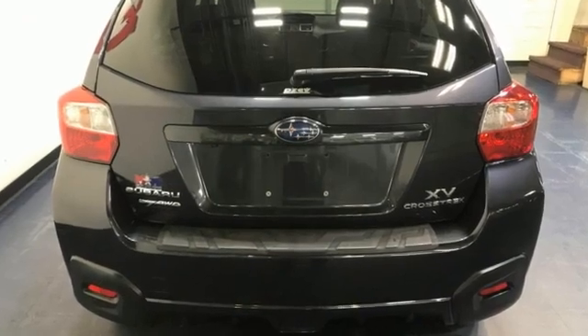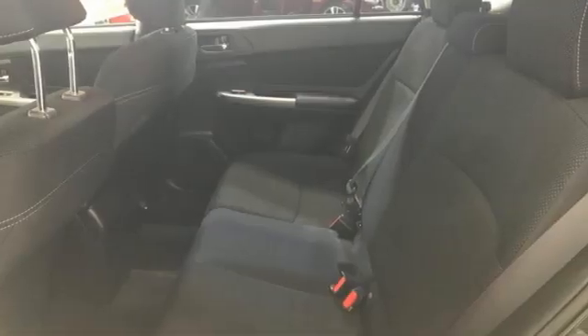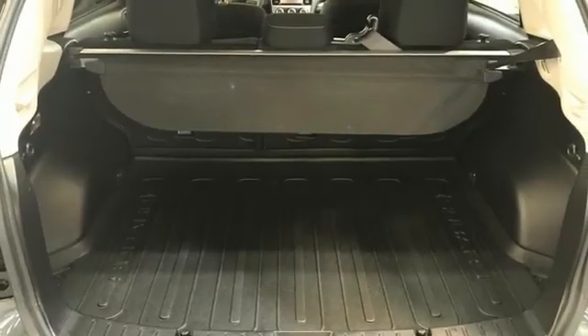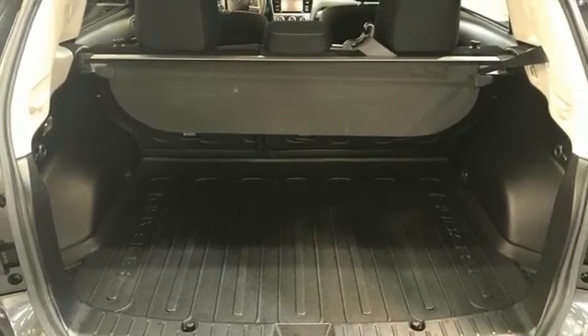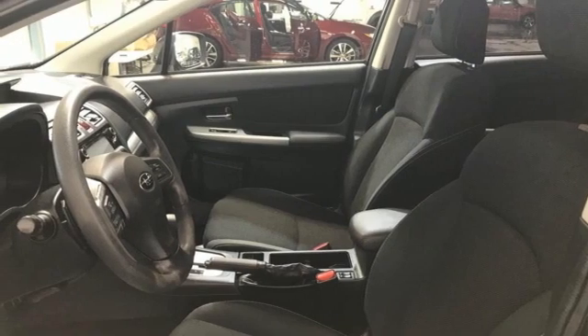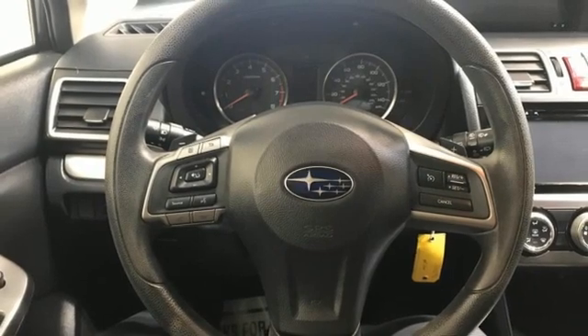A great vehicle is comprised of great features, like these: continuously variable automatic transmission, front heated bucket seats, Bluetooth wireless audio streaming, manual tilting steering column, Starlink, external memory control, aluminum wheels, Bluetooth, and H4 engine.